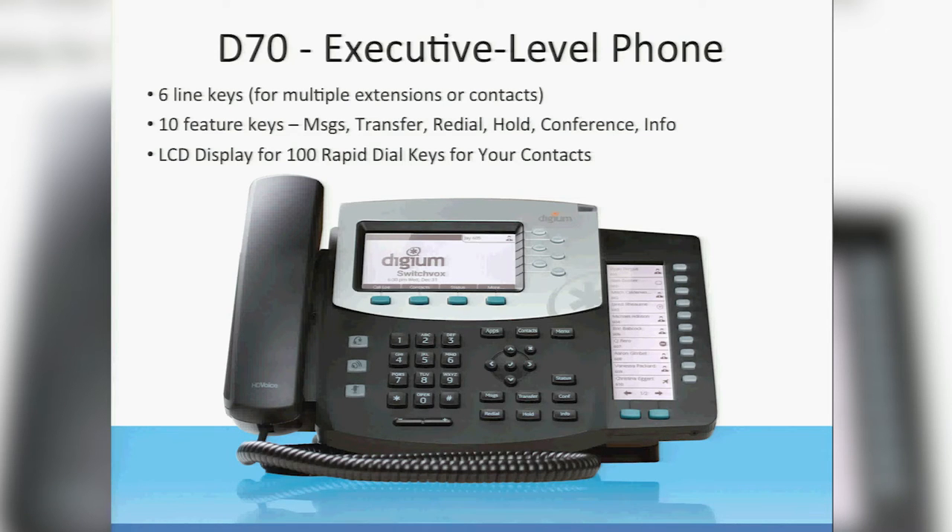One cool thing I like most about the D70 is it's got all of the buttons right there on the front since it has more real estate. We even have a button for apps where you can click and execute your custom applications, which you can build and run directly on the phone. Our phones are basically little Linux computers. We don't give you root access to the phone, but we do allow you to run JavaScript directly on the phone rather than having to send out XML requests and wait for responses and display basically a web page.